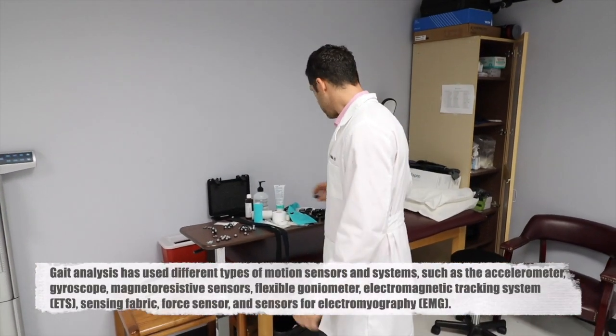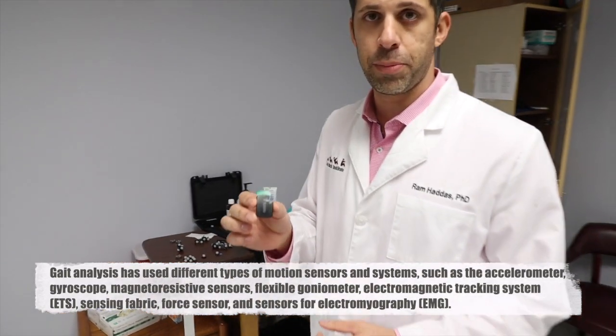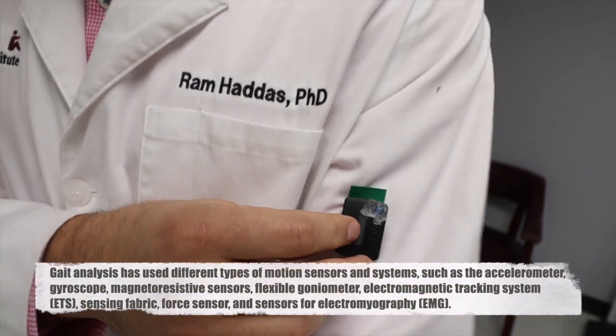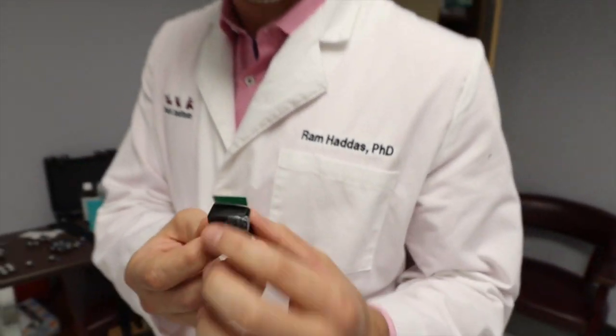The second type of sensors: we have surface dynamic EMG sensors. You simply put those on your muscles. Every time you contract, you can see muscle activity on the screen. This sensor can track you within a radius of about 50 feet. So the patients are walking, standing, lifting —